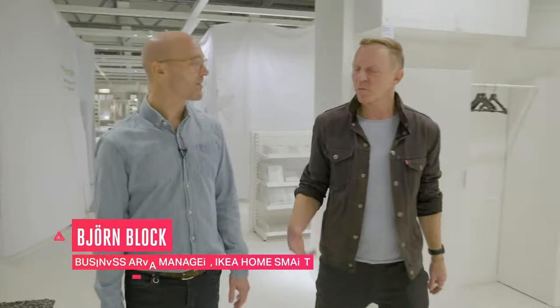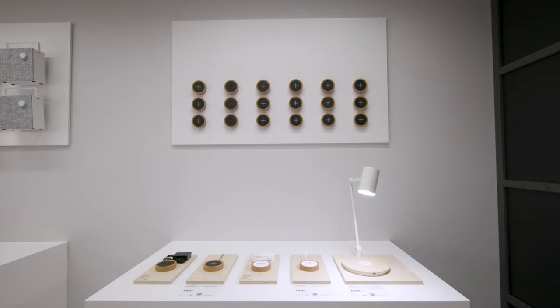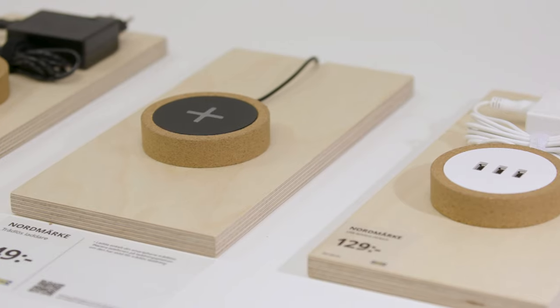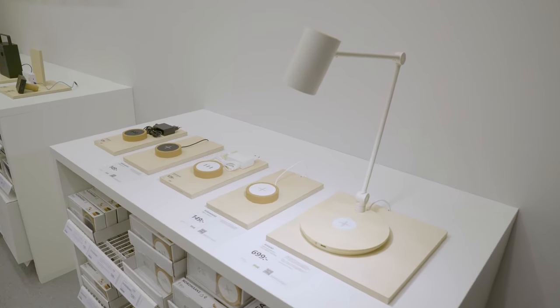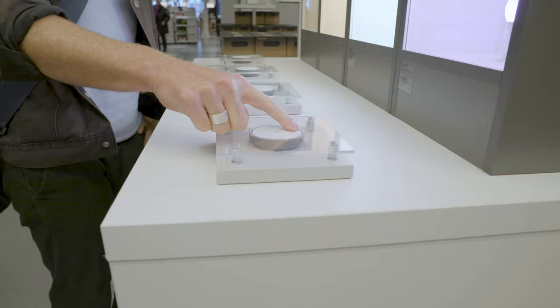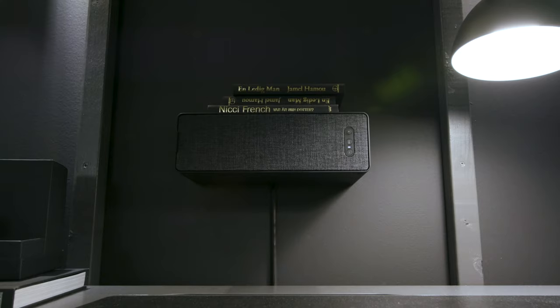So what are the products in HomeSmart today? The offering from IKEA HomeSmart started off with wireless charging — the Nordmärke, the Riggad table lamp, the Hektar table lamp with integrated wireless charging. We have the Trådfri smart lighting, the Kadrilj and Fyrtur smart blinds, and also the sound products Eneby and Symfonisk.